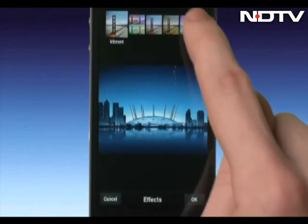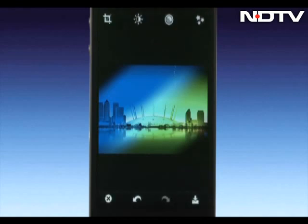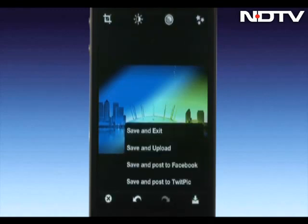Nevertheless, the app packs a punch of its own with simple gesture-based editing that gives you a certain level of control over the intricate details of the picture.